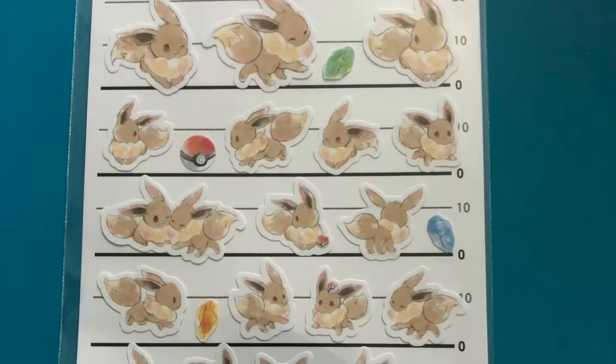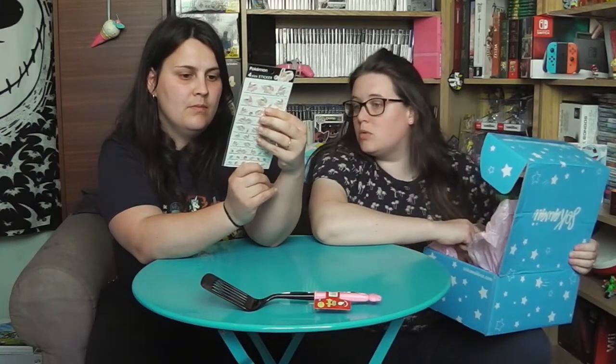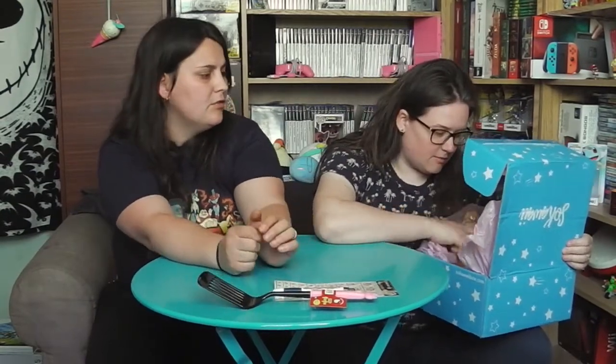Oh sérieux ! Une plaquette d'autocollants Evoli ! C'est trop mignon, vraiment trop mignon ! C'est qui qui fait ça ? Je sais pas... Wofu. Du coup c'est le même design que le crayon, ça va ensemble. C'est trop mignon !